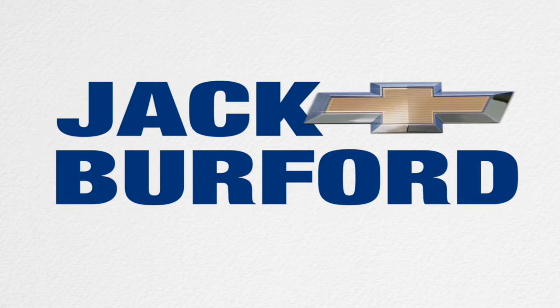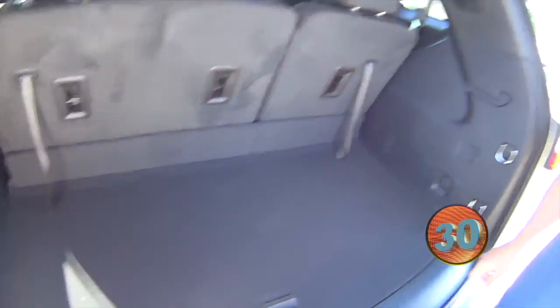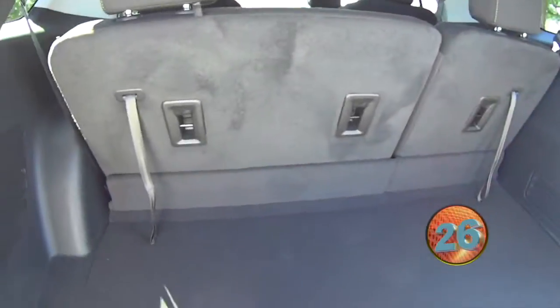Welcome to the Jack Burford Chevy 30-second walk around. Hey everybody, it's JJ with Jack Burford Chevrolet. I want to show you this 2020 Chevy Traverse.